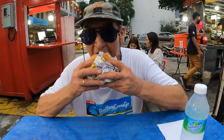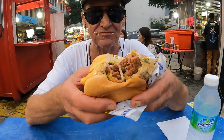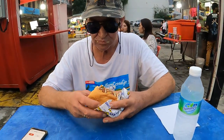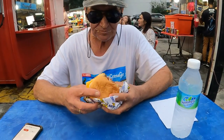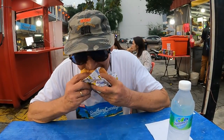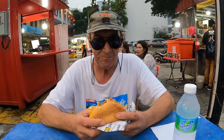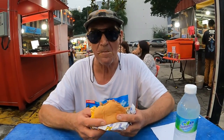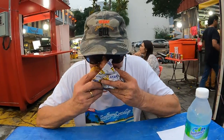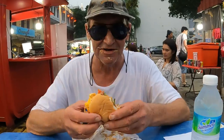Here we go, first bite of the Ramley burger — just check that out, that is awesome. Wow, it's hot. Oh my god, so good. We're 30 seconds in and there's no way I'm going to do it in one minute — it's impossible to eat one of these in one minute, no way.